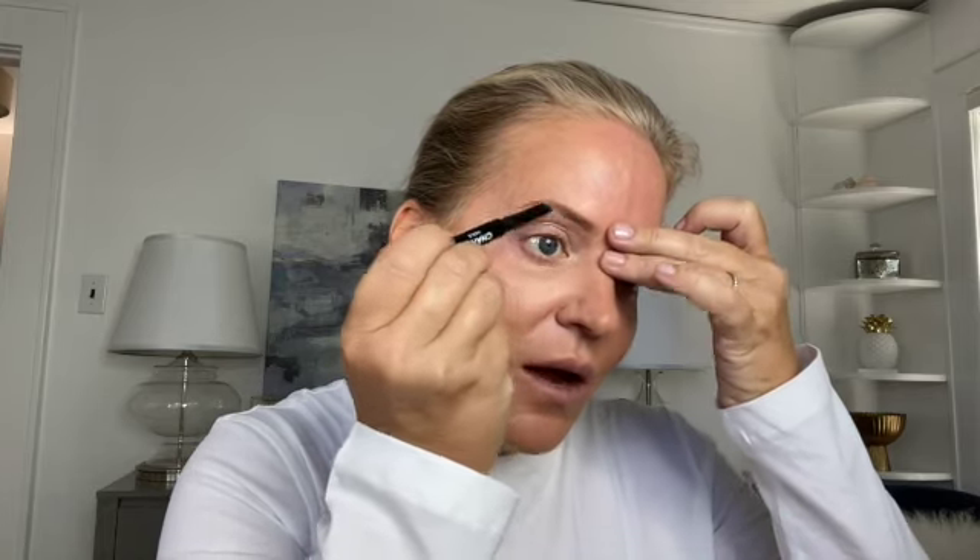Next I want to continue defining and lifting my face by doing my brows. I use the Stylo Sourcils Waterproof in shade 808, applying in soft feathery strokes where I need color, then brushing with the spoolie. On a natural look, I don't over-analyze my brows — I go in where color is needed most, usually at the tail of the brow and right underneath at the arch where there's a little bald spot, a few washes at the head of the brow, then brushing up to blend.